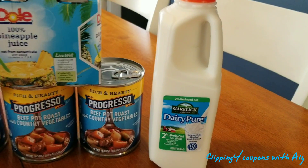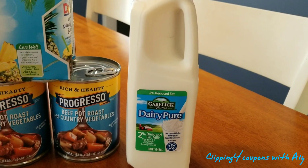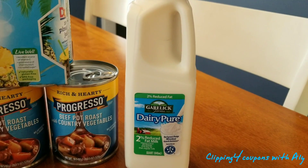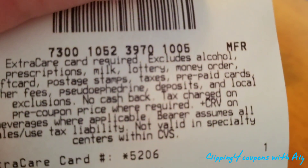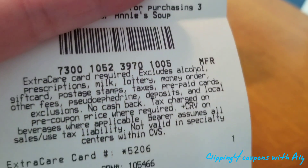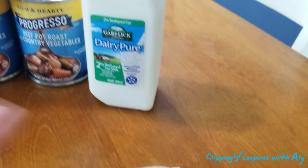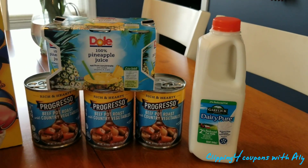I also went ahead and picked up this milk, which is regular price $1.59. Now on the ECBs, it does state that you cannot use ECBs on milk — it says it right there. But my store is different; they do allow it. So it really just depends on the store, the cashiers, and the manager.